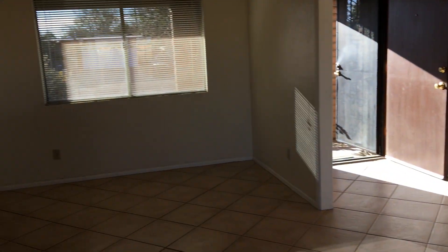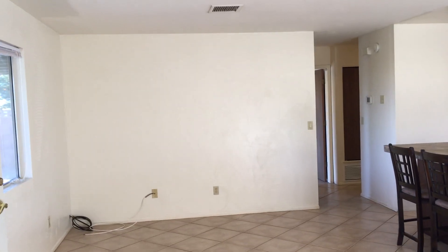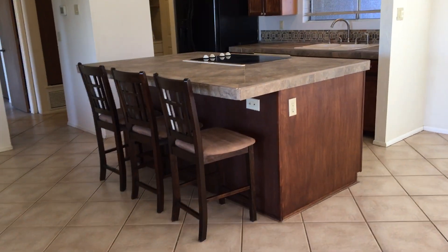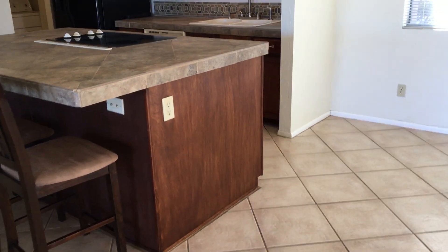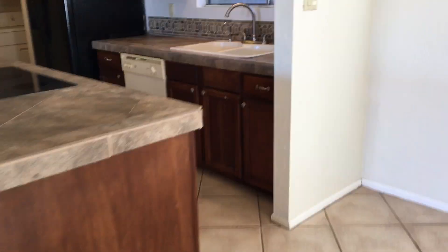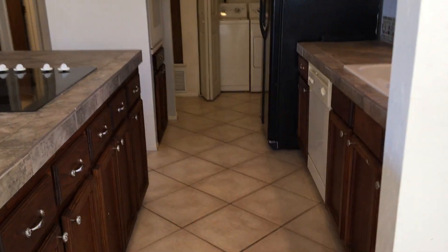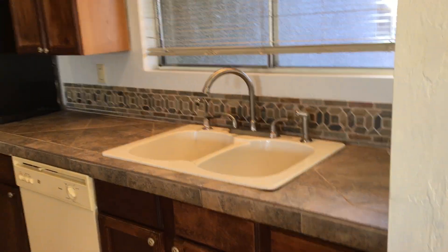Over here could be used as a formal dining area or living space if you'd like. Then over here would be traditionally more of what you would refer to as a living room. One of the great features I love about this house is this large center island with the breakfast seating area here. It's got the tile backsplash here in the kitchen.